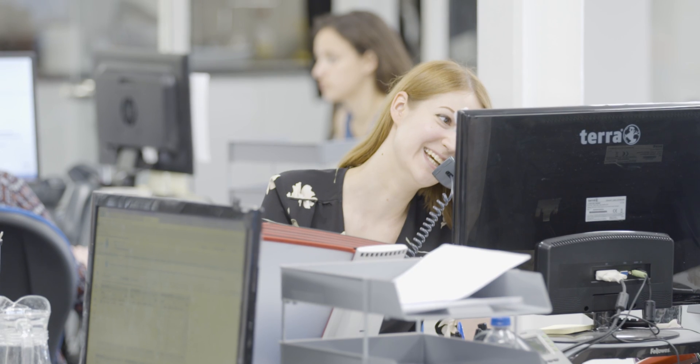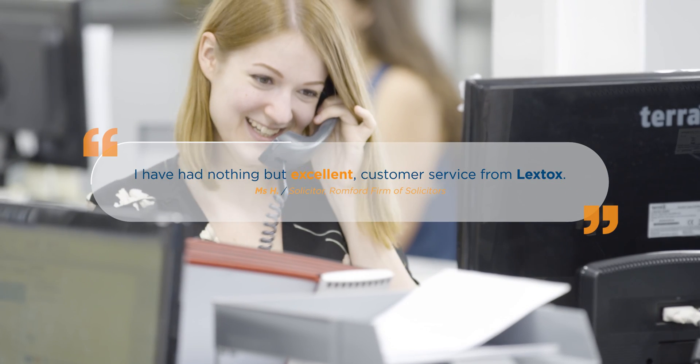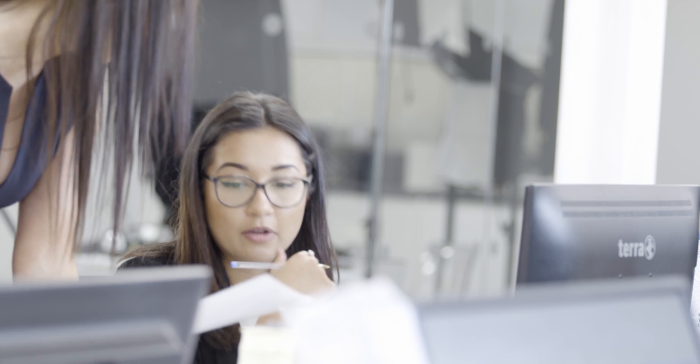Our dedicated client support team are committed to ensuring the whole testing process is completed with ease. It just takes a five-minute phone call to Lextox to arrange the testing. Our clients receive a competitively priced case-specific quotation and a sample collection appointment can be arranged immediately.